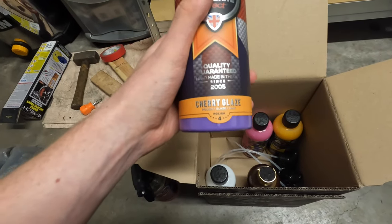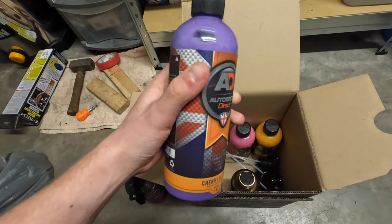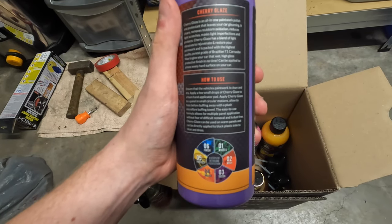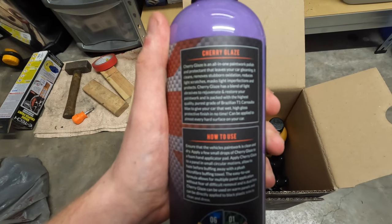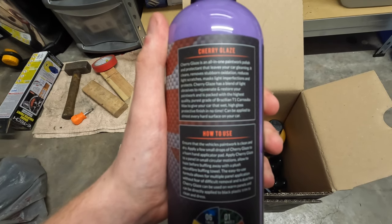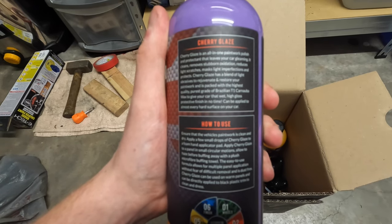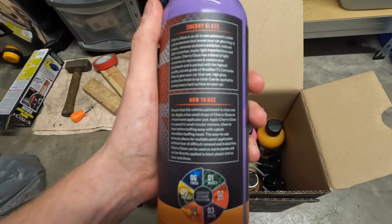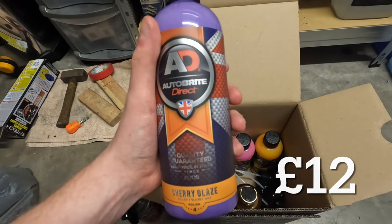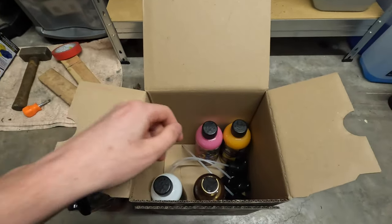Next one you need to shake up a bit — we've got 'Cherry Glaze', which is a polish, glaze, and wax. I don't tend to use this sort of stuff but we may try it in a video. It's an all-in-one paintwork polish and protectant: cleans, removes stubborn oxidisation, reduces light scratches, masks light imperfections, and protects. It has a blend of abrasives to rejuvenate and restore your paintwork. I'd probably say this is around the 8 to 10 pound mark. These are all 500 ml, and it's good that they include the triggers so you don't have to purchase those separately.